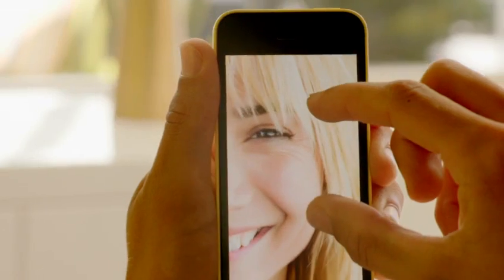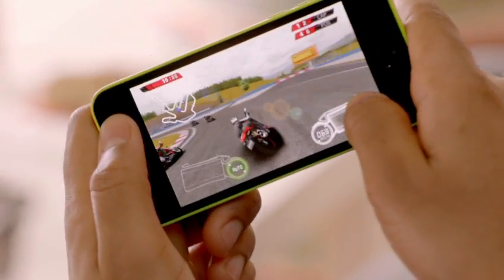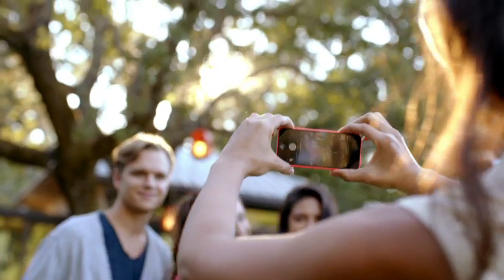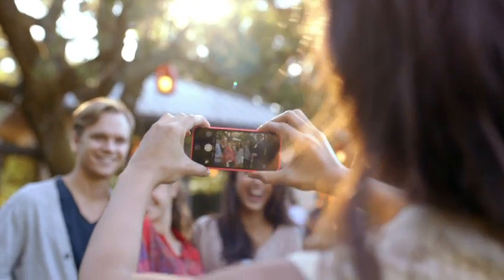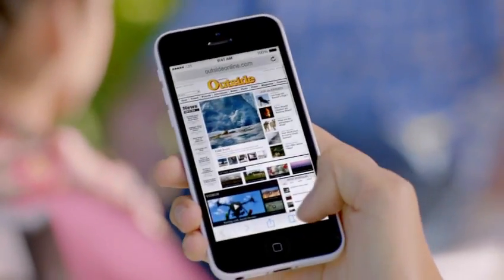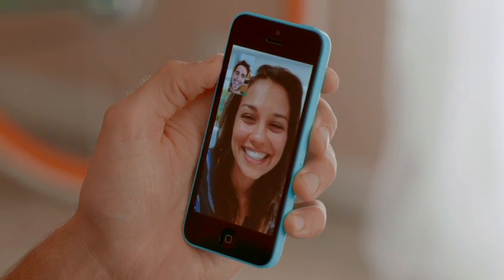iPhone 5C is built on a foundation of features that people know and love — like the beautiful 4-inch Retina display, blazing fast performance and console-level graphics from the A6 chip, the 8-megapixel iSight camera, and an impressive battery life. And now we've added more LTE bands than any other smartphone in the world, and we've given it a new FaceTime HD camera for even better FaceTime calls and self-portraits.